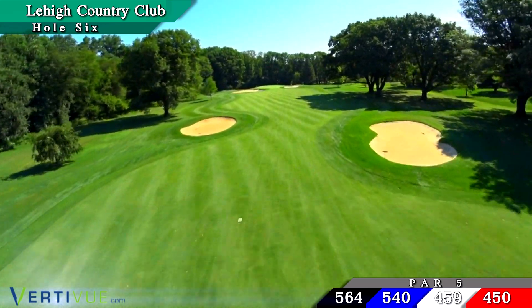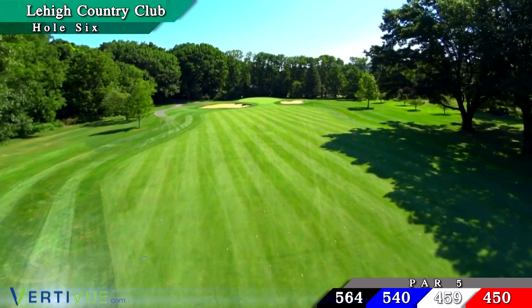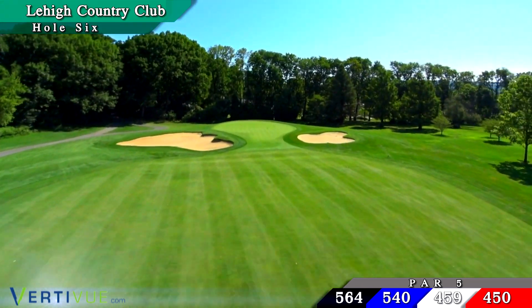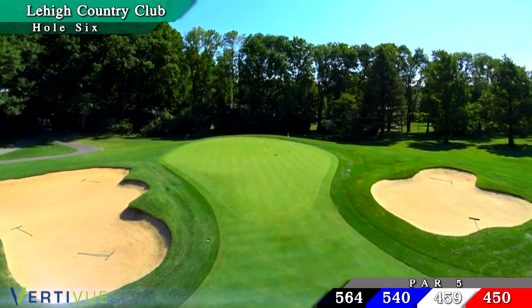A narrow entrance to a runaway green affords the golfer the chance to bounce the ball in on their second or third shot. Greenside bunkers left and right leave a difficult recovery depending on the pin location. You are always thinking birdie, but often walk away empty-handed.